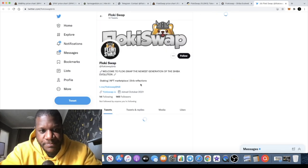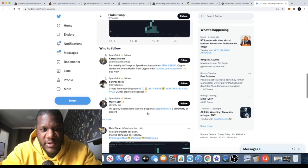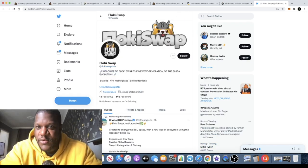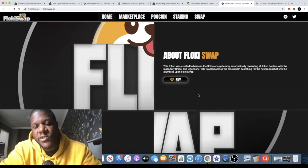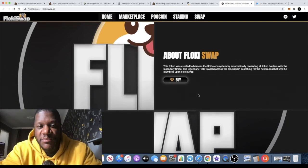Follow them on Twitter as well — they've got 149 followers right now, so go and join their Twitter. They've got all the socials and everything looks okay with this one. It's got the name going for it, so once it gets onto CoinMarketCap and CoinGecko this thing is going to fly. If you're getting in before that happens, you've definitely got a chance of making those gains. Make sure you subscribe to the channel, like and comment below to help with the YouTube algorithm. The Telegram link is in the description — see you in the next one.